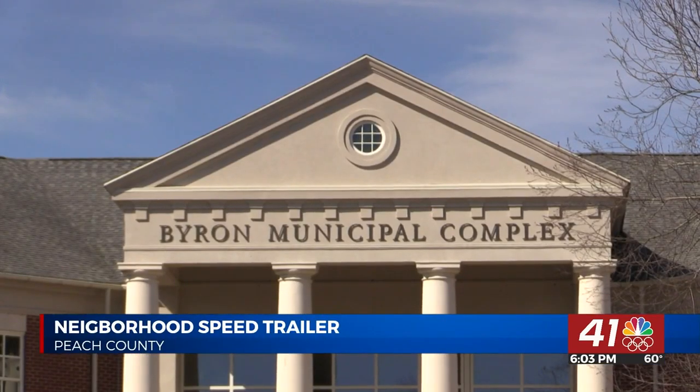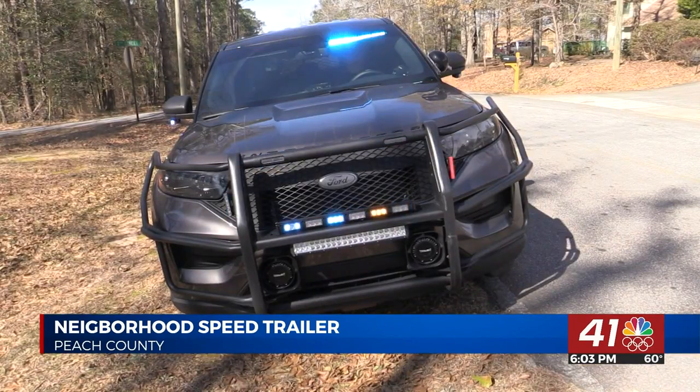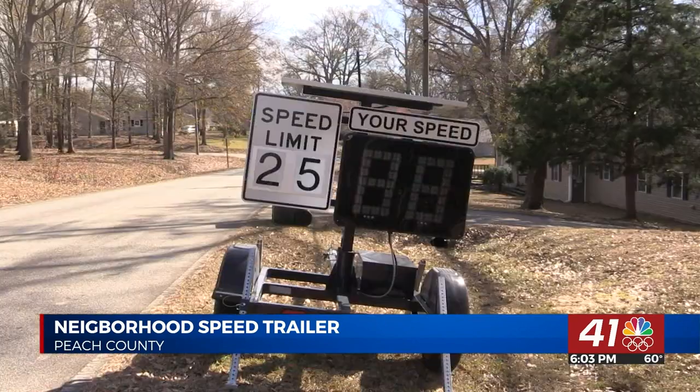After a number of complaints from residents, the new trailer sits on Howard Street. When someone speeds past the trailer, it will flash lights and your speed.